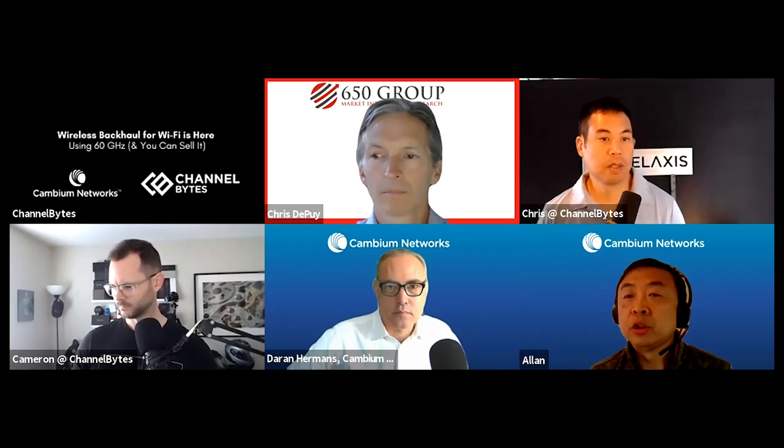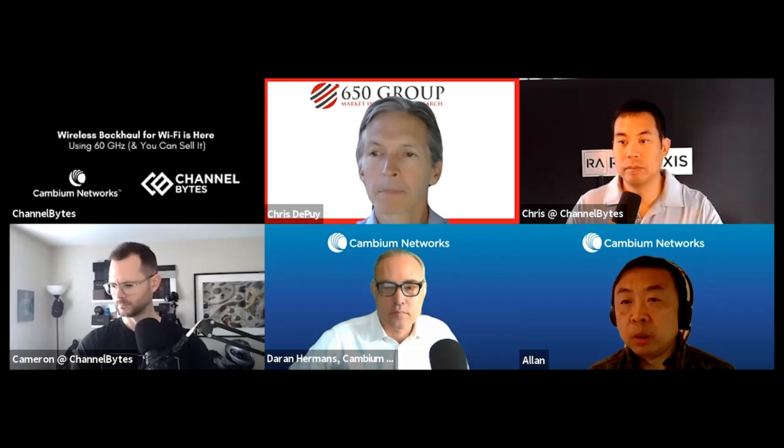We have free training courses on cnWave — all you need is an account login and the course is free. It will tell you the product to buy. The product is already released and ready for pre-orders, and our distributors already have orders as well.